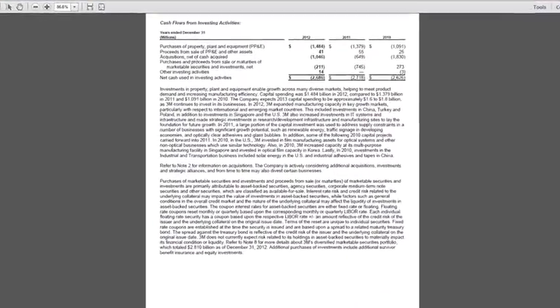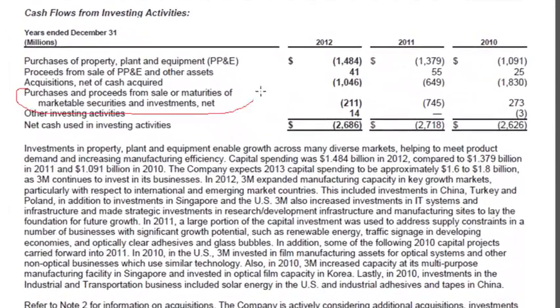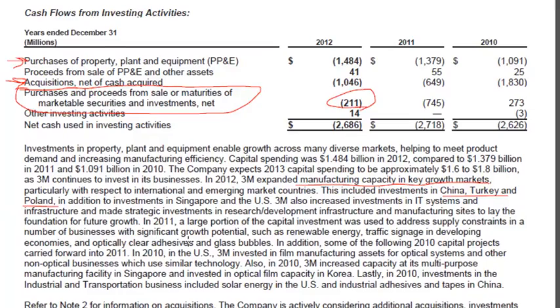On the next page, we have cash from investing activities. What they've done here is they've netted all the marketable securities action into a small number — so instead of showing the $5 billion they bought and the almost $5 billion they sold, they just show a net number. So it really highlights that the big drivers of cash outflows were purchase of PP&E and acquisitions. They tell you the PP&E is expanding manufacturing capacity in key growth markets, especially international like China, Turkey, and Poland. So we can see that they do still have growth opportunities, and a lot of those growth opportunities seem to be international.